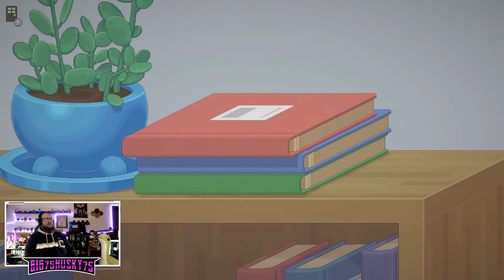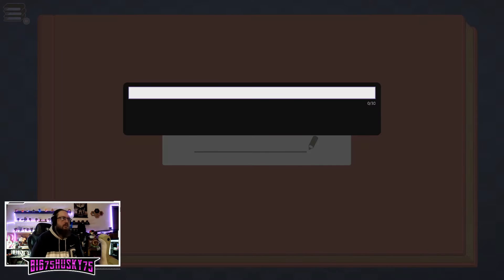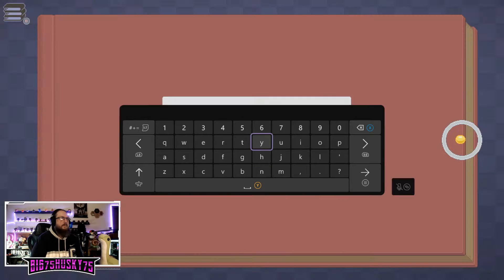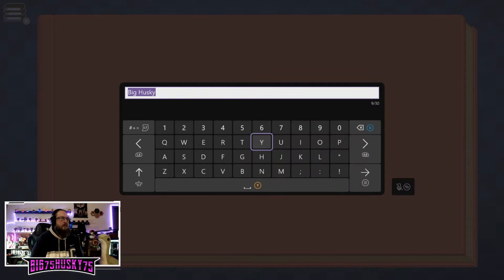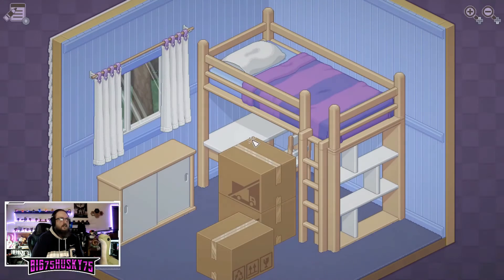Unpacking! This book belongs to... Big Husky... 1997. I was all of eight years old then.